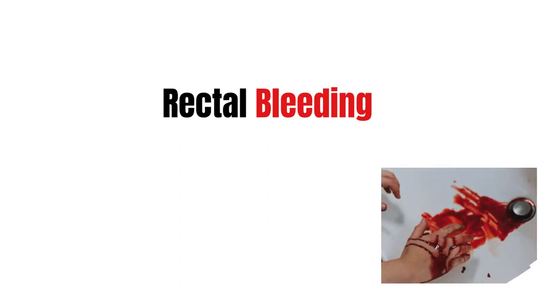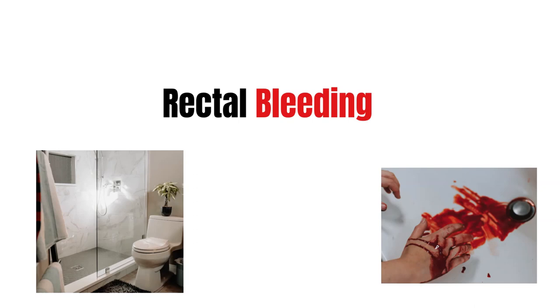Hello and welcome to the channel where we discuss medical topics and lifestyle. In this video today we are talking about rectal bleeding in adults. Rectal bleeding is a common reason for patients to consult their GPs, go to their urgent care centers or emergency departments, and there are a lot of different causes like piles, diverticular disease, and things like that. So we're going to cover it all in this video.